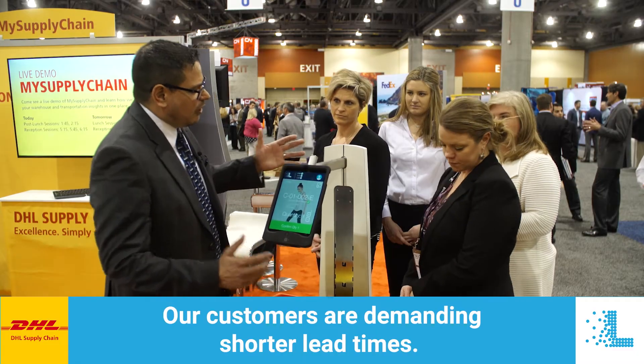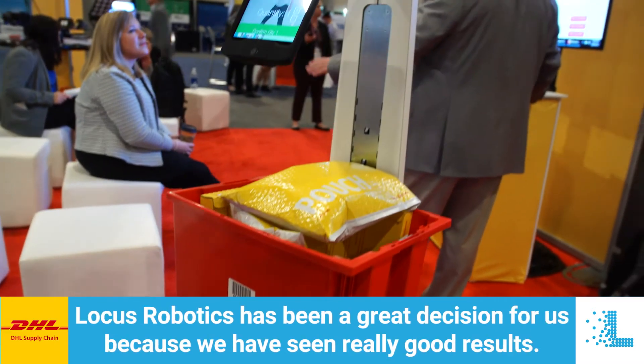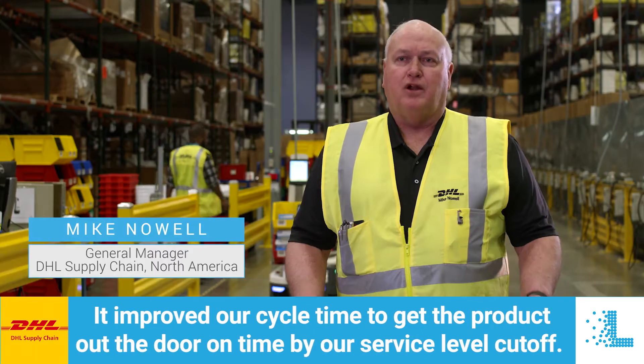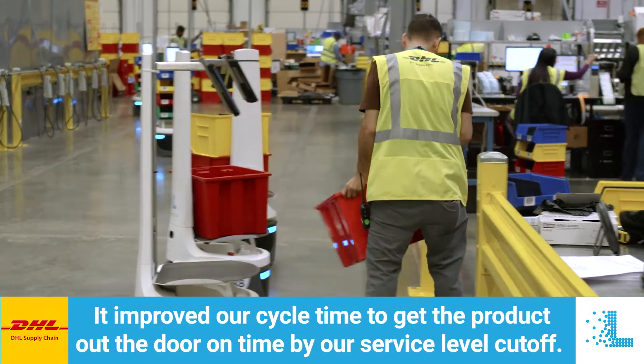Our customers are demanding shorter lead times and that's how innovation comes into play. Locus Robotics has been a great decision for us because we have seen really good results. It improved our cycle time to get the product out the door on time by our service level cutoff.